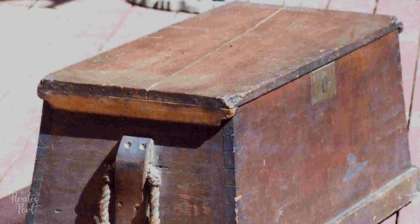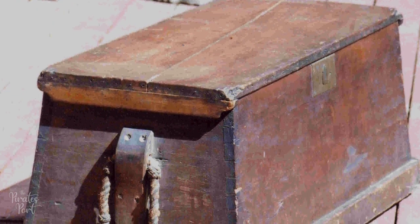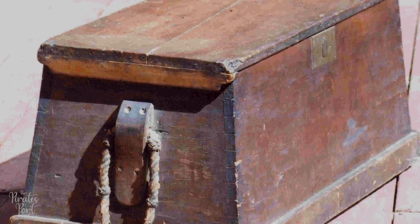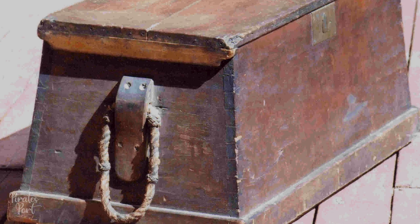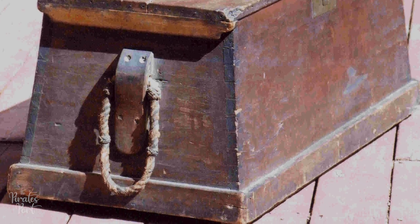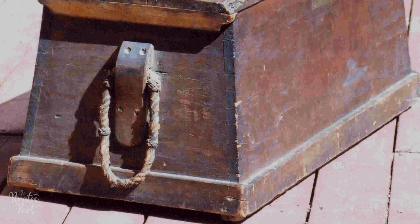First, let's talk about sea chests in general. They were wooden boxes used to store personal belongings. A chest would be stored in the crew's quarters and would be used as a table or bench. They were typically slanted inward, which made them less likely to spill, and were usually slightly lifted by wooden beams to keep them from soaking up water from the deck.